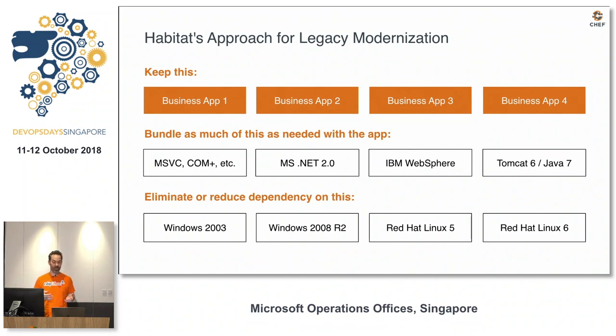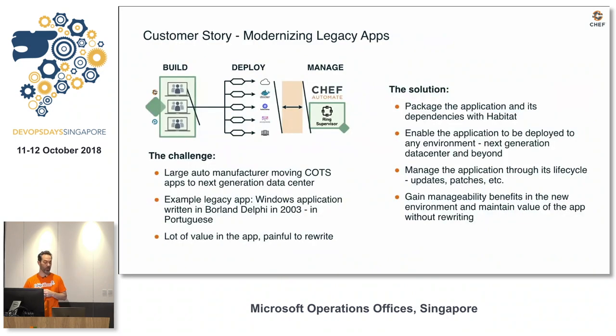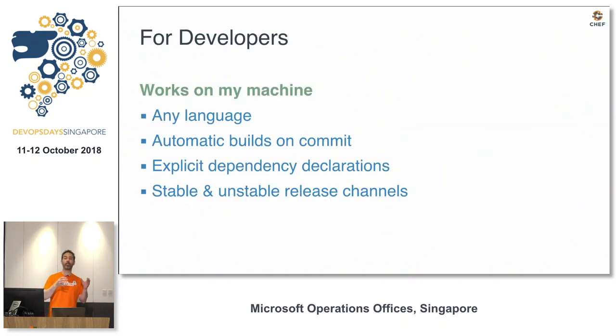Habitat's approach for legacy modernization is to separate your application away from the OS. Maybe you're going to package up that middleware, but we're going to isolate your applications from those platforms going forward. One story: a customer had an application they wrote in 2002 for Windows 2003, written in Delphi in Portuguese. They picked that thing up and moved it to Windows 2016 without rewriting it, saving them $20,000 a year in licensing.